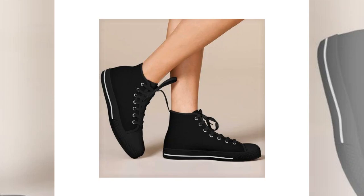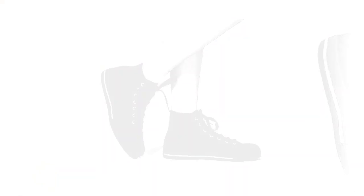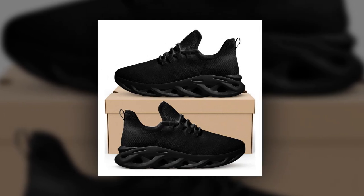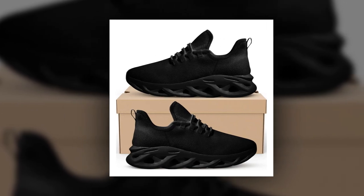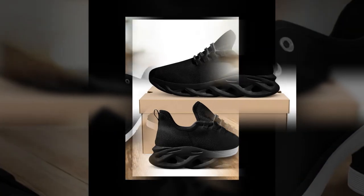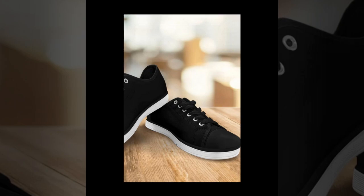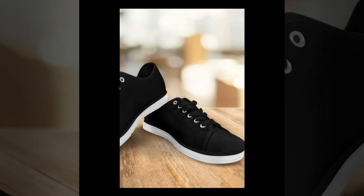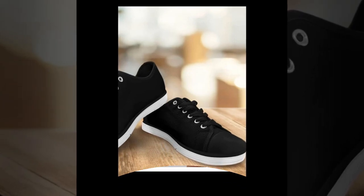They go well with jeans, sweaters, or t-shirts, making them a versatile addition to your wardrobe. Whether it's a cold day or a warm summer afternoon, these shoes adapt to your style. Don't miss out on the comfort and convenience of our slip-on shoes. Head over to Zasav.com and order your pair now. Product links are provided in the description and comments section.